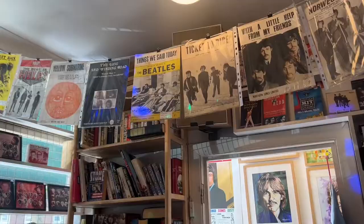Big collection of sheet music on the ceiling here — first issue, quite rare. They're not that expensive considering how rare they are.